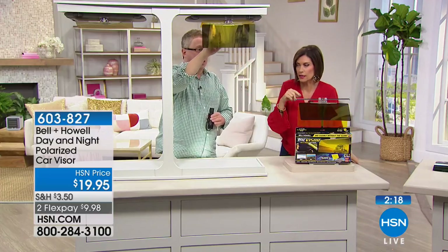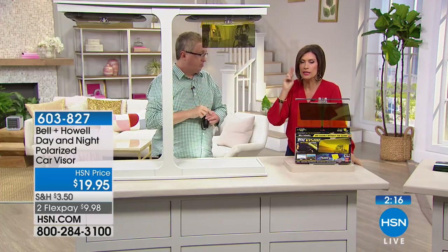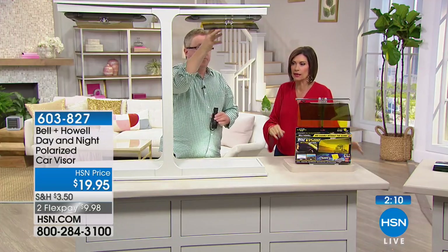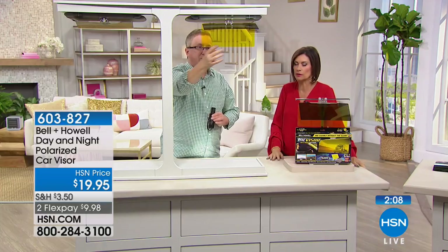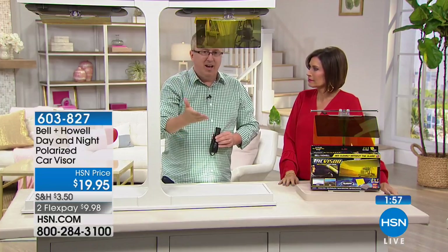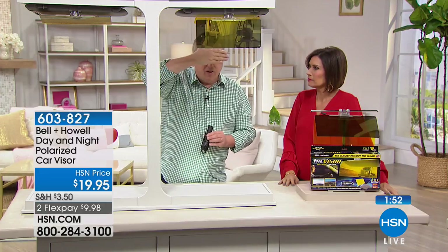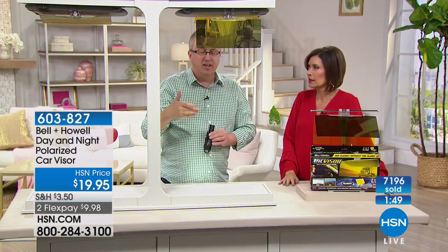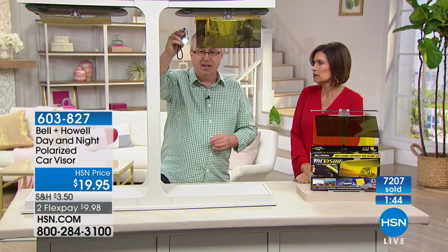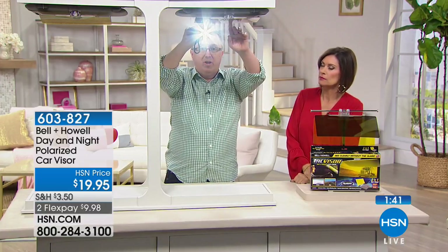All you have to do is get it home and clip it on your visor — it just slides right on. If you want two of these, grab them now before they completely sell out because these are all going to go. People get these home and they can finally see. If you're like my wife — she drives east in the morning and the rising sun is just blinding. We've all done that in the car, trying to cover our eyes. It's beyond painful; it's downright dangerous.